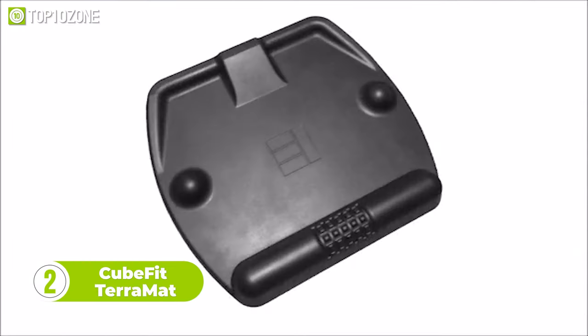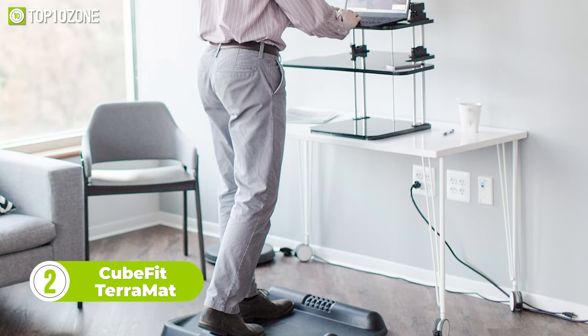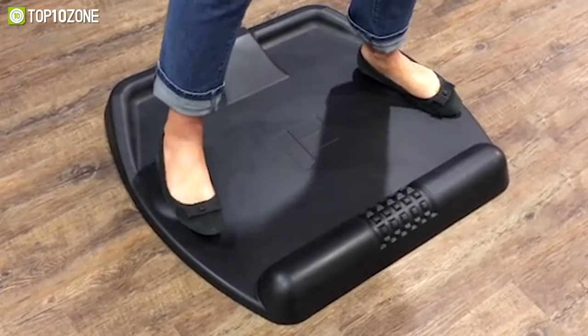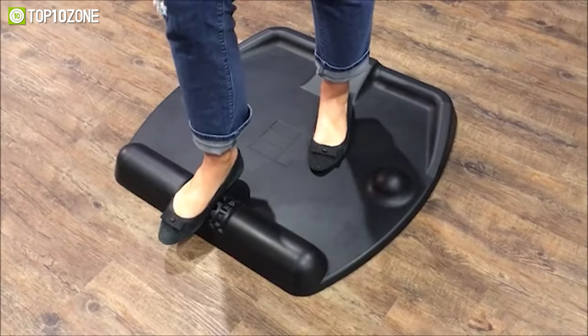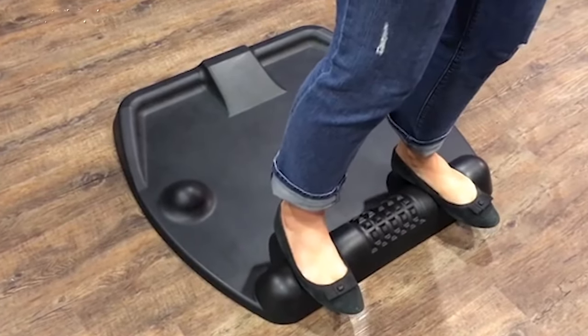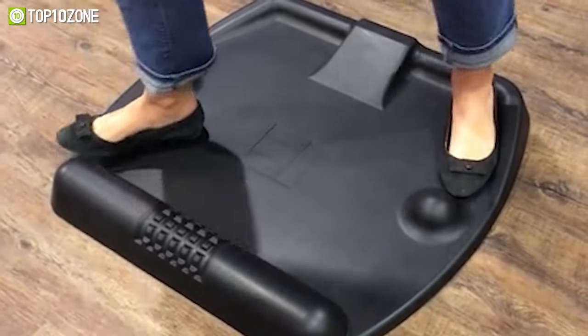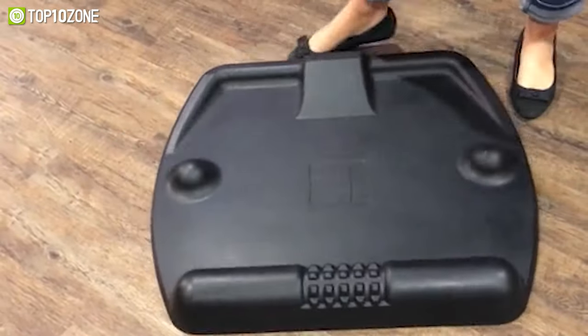Specifically designed for standing desks, the CubeFit Terra Mat is an anti-fatigue mat designed to help you subconsciously move throughout the workday. Its comfortable anti-fatigue material conforms to your feet and keeps you moving. You can use it to stretch your calf, hamstring, or hip flexor. There's a balance bar that helps you work your core while you type away, and the Power Wedge helps stretch your legs at your desk. It supports over 11 different standing positions and was designed to be used in any direction, meaning you can rotate the Terra Mat for even more stances.